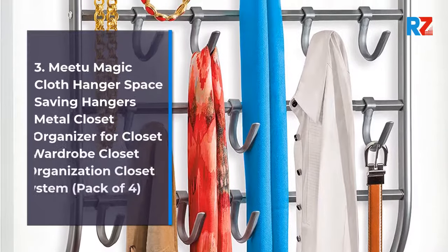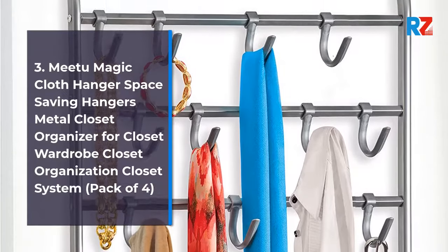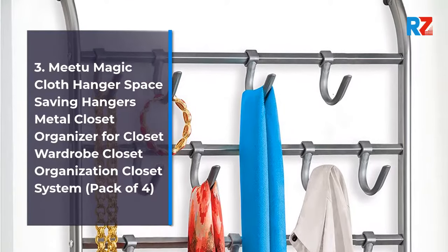3. Meet a Magic Cloth Hanger Space Saving Hangers Metal Closet Organizer for Closet Wardrobe Closet Organization Closet System, Pack of 4.